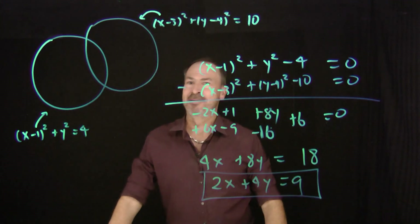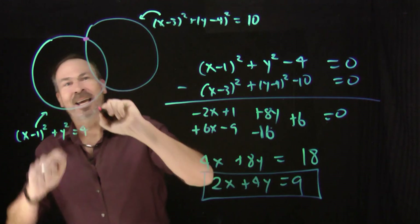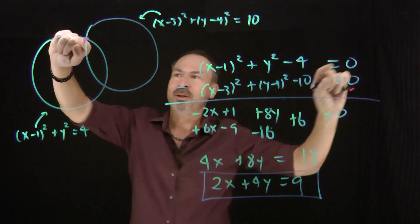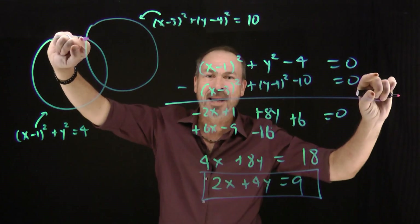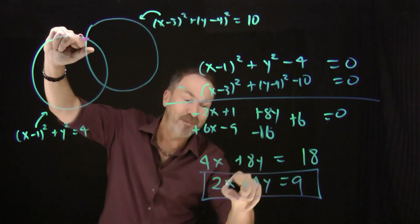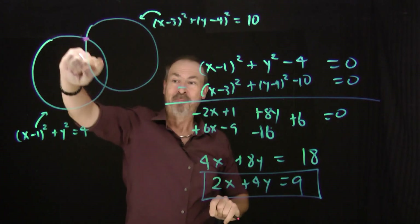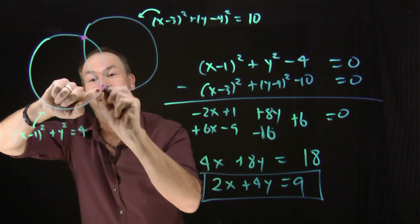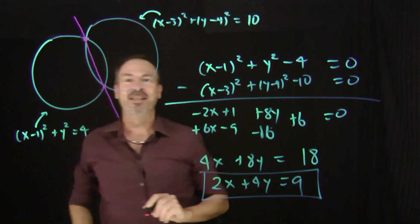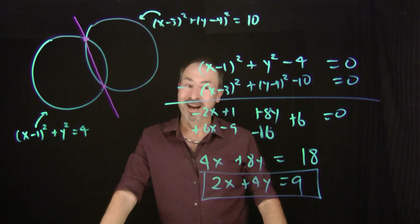What is that line geometrically in this picture? Well, this point right here has coordinates making the first circle equation a true sentence in mathematics. It's also a point making the second circle equation true. Subtract these two statements, I get another true sentence — this point fits this line equation. This is a line that goes through both intersection points. We've just worked out the line connecting the two points of intersection just by playing with the algebra of the two original equations. Wow!